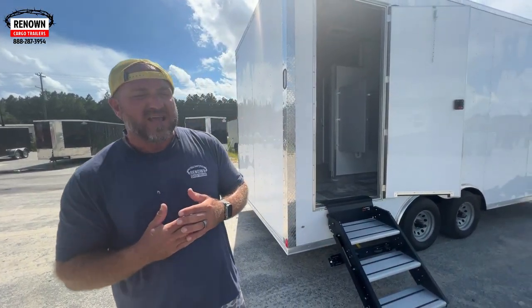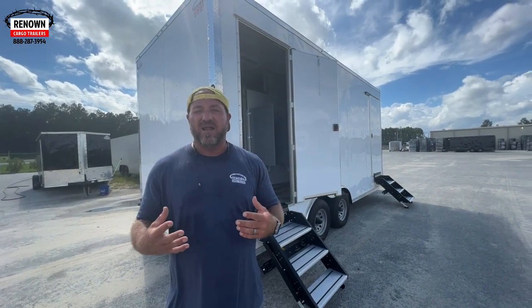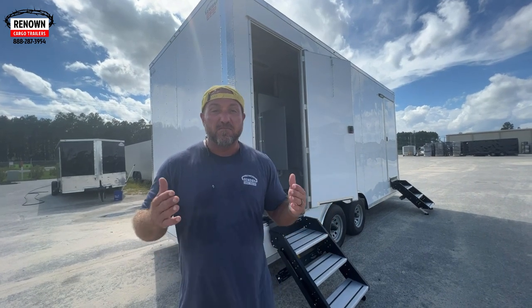There are so many things we can do with these enclosed trailers, and this is just one of them. We started thinking outside the box. When COVID hit America, our industry started asking what we could do to make these trailers mobile. It's less overhead — brick and mortar costs so much to build, and you can't pick it up and move it. You can pick this thing up and move it to different events and use it wherever you want.